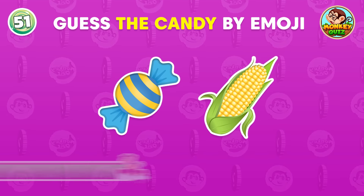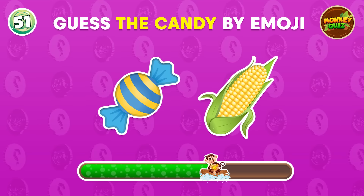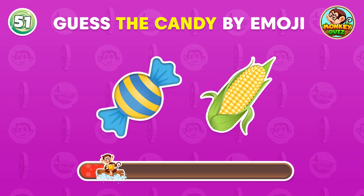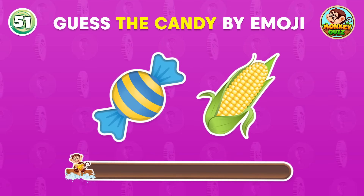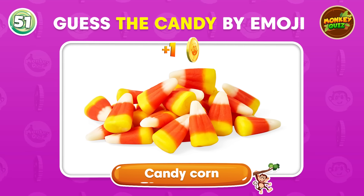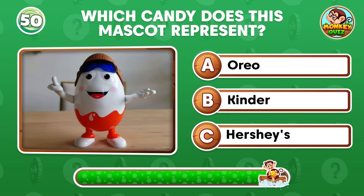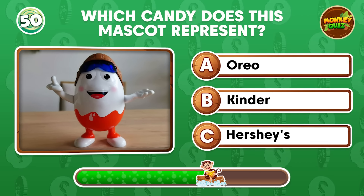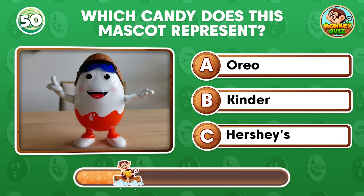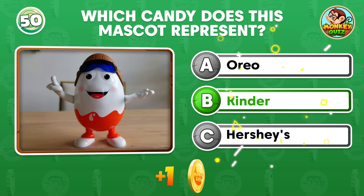Can you guess the name of the candy? Candy Corn! Do you like it? Which candy does this mascot represent? It's Kinder!